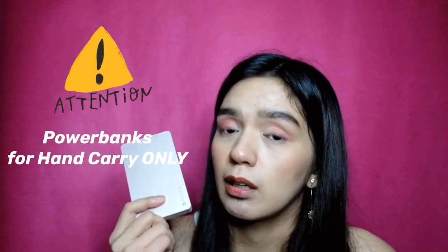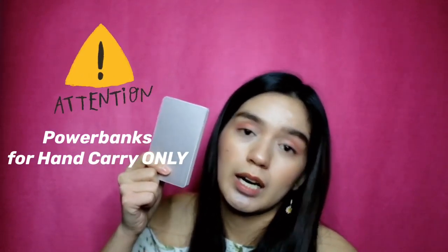Notepads. Power bank — this also can't go missing because my phone drains fast. And guys, power banks are for carry-on or hand-carry baggage only — they cannot be checked in as cargo. Carry-on and hand-carry only.